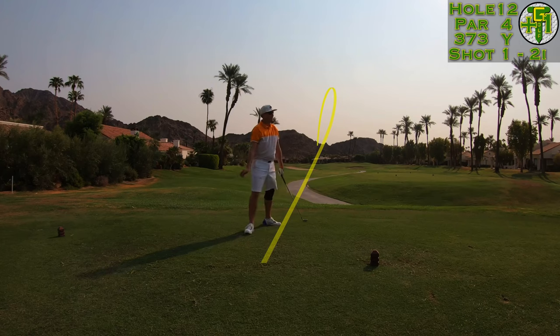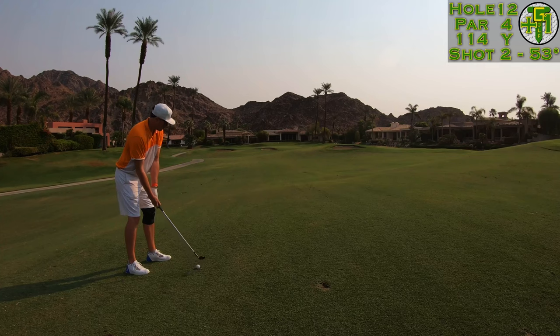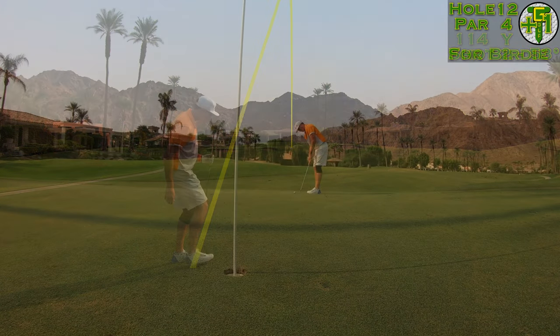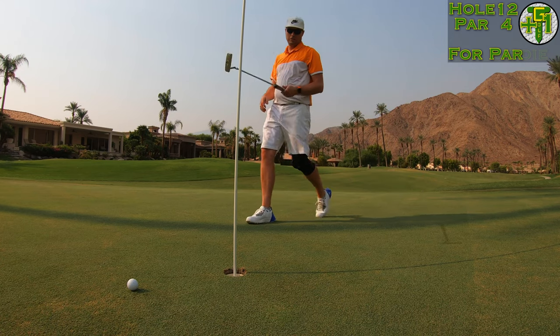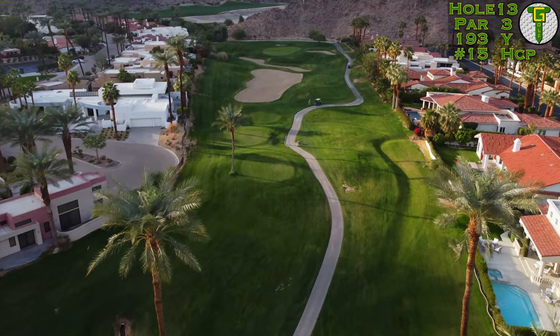I learned my lesson from the last hole and really corrected it, smashing the two iron right down the middle and giving myself another comfortable gap wedge into a middle pin. I hit the green and gave myself another birdie look at about 25 to 30 feet — sometimes these roll in. Lippy — not what we'd like to see — but another effort-free tap-in par is not too bad, keeping us at one over par for the day.